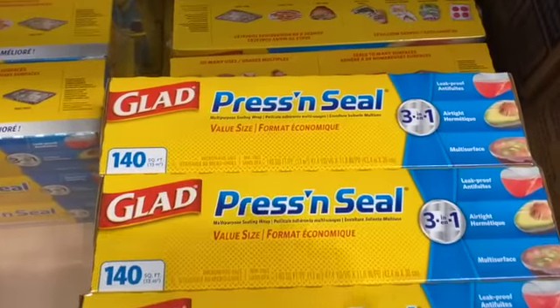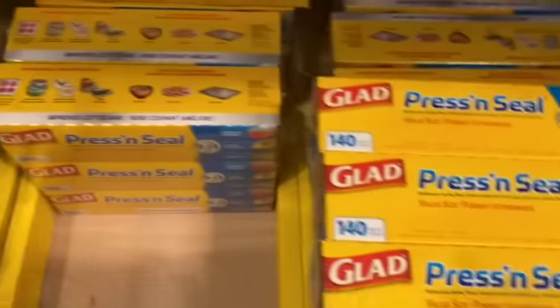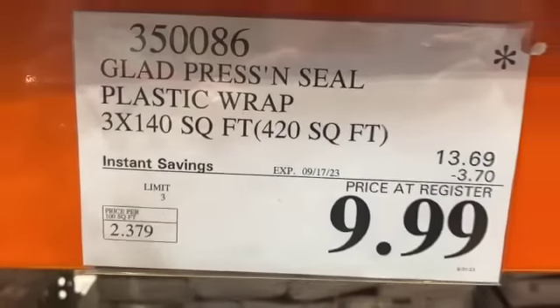3-pack 140-square-foot Glad Press and Seal Plastic Wrap, $13.69, $3.70 off, $9.99.